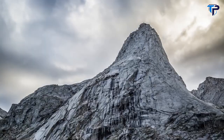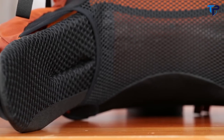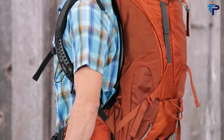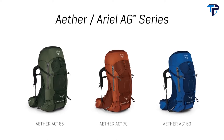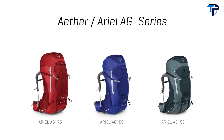Hi, I'm Scott from Osprey Packs and today we're talking about the Aether and Aerial AG series. These are incredibly capable packs that are perfect for everything from backpacking to through hiking and even mountaineering expeditions — any activity where you need to carry heavier loads. They feature incredibly customizable fit with an interchangeable harness and hip belt that's custom moldable, and anti-gravity technology which hugs your body and makes it feel like you're carrying less weight than you actually are. The Aether AG comes in 85, 70, and 60 liter versions. The Aerial AG comes in 75, 65, and 55 liter versions.